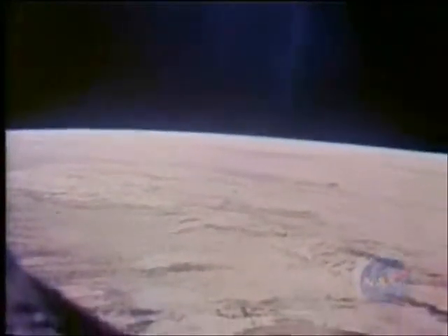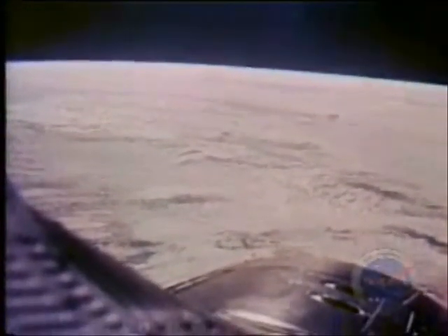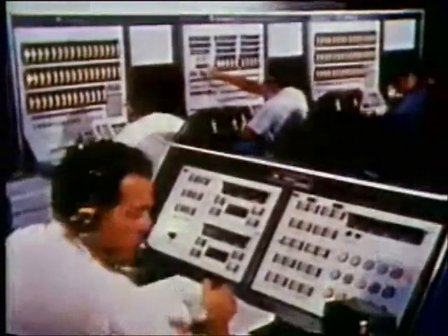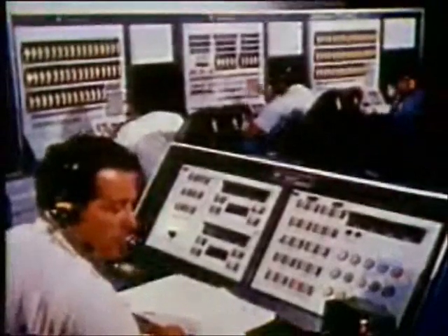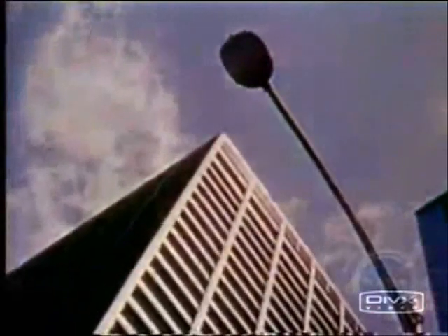Gemini 4, we're giving you go for your EVA at this time. The crew started their checklist for EVA, but Command Pilot McDivitt decided not to rush things. He elected to go for EVA on the third revolution. Next pass around. Tell him we're happy with that.